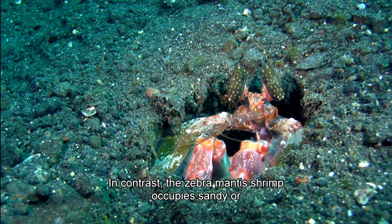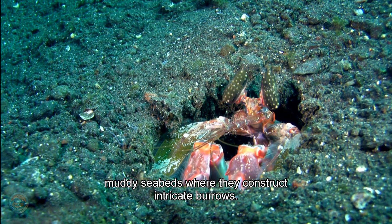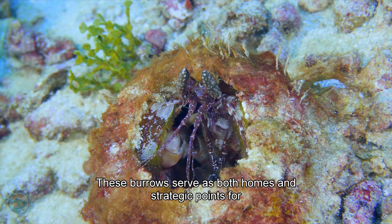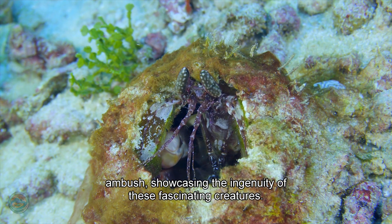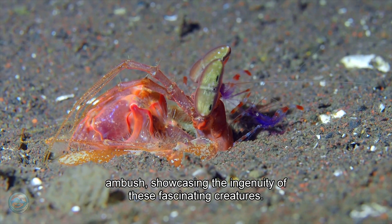In contrast, the zebra mantis shrimp occupies sandy or muddy seabeds, where they construct intricate burrows. These burrows serve as both homes and strategic points for ambush, showcasing the ingenuity of these fascinating creatures.